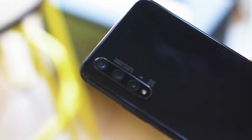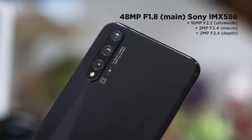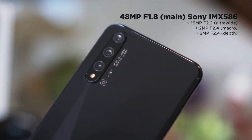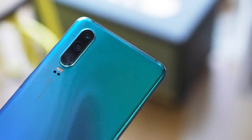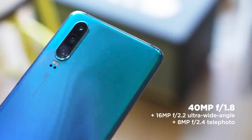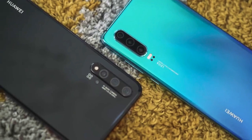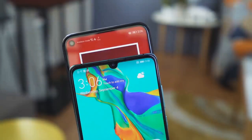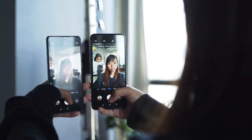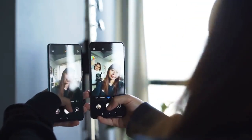Checking out the cameras now. The Nova 5T utilizes a quad camera setup at the rear, composed of a 48MP main shooter, a 16MP ultrawide, a 2MP depth sensor, and a 2MP macro lens. The P30 features Leica optics with its triple camera setup: a 40MP main shooter, a 16MP ultrawide, and an 8MP telephoto. The P30 also features a dual-tone flash and laser autofocus, which the Nova 5T does not have. In both devices' respective punch hole and notch resides the same 32MP sensor. The Nova 5T's front-facing shooter supports gyro-electronic image stabilization, which could possibly make vlogging better than on the P30.